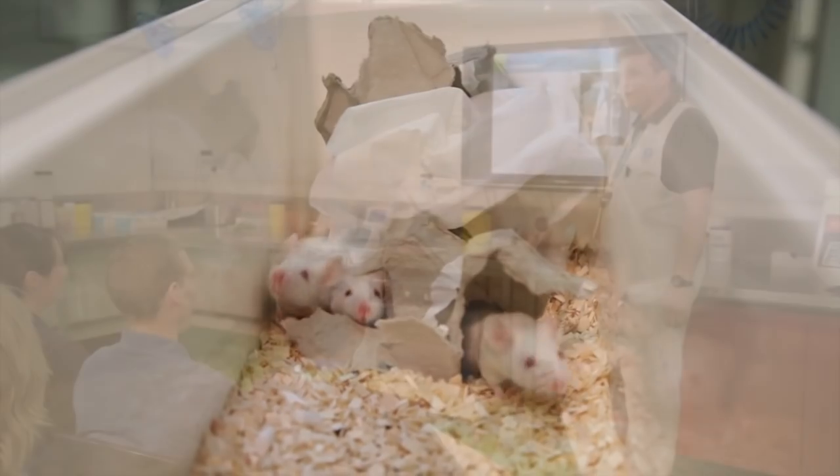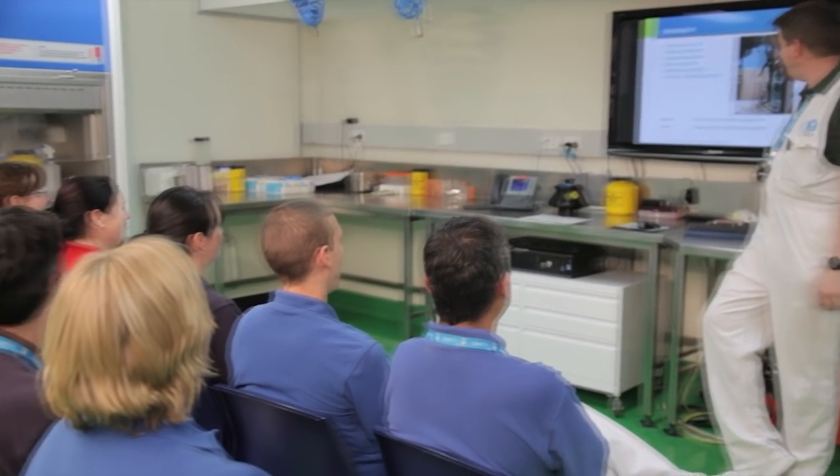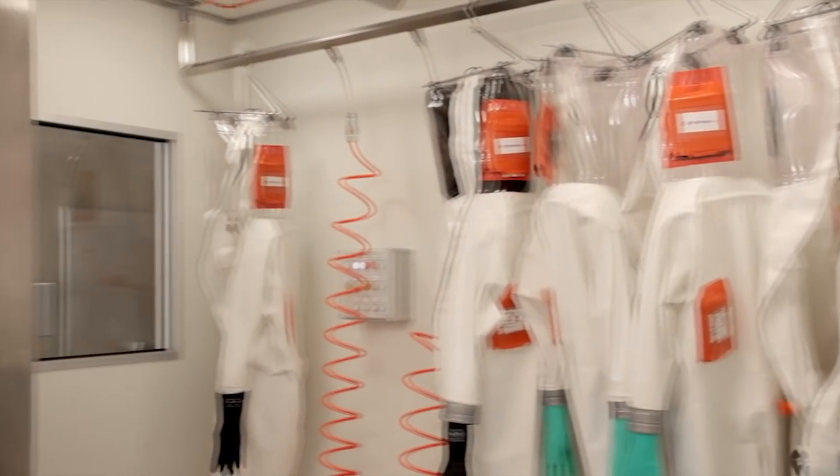The ACBRF also offers a specialised training facility to help scientists gain experience and confidence working in conditions that mimic a PC4 environment. This facility is designed to avoid the distractions, delays and, most importantly, the risks associated with training in an active workspace.